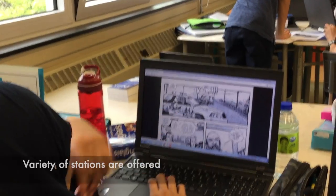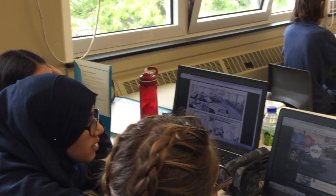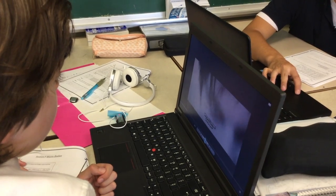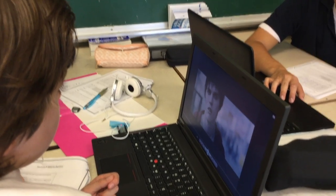Sometimes it's writing, sometimes it's talking. If it's just discussion, sometimes you have nothing to write. I'm listening to your English, so it's important to be speaking English and to be on topic, even if I'm not standing right next to you.